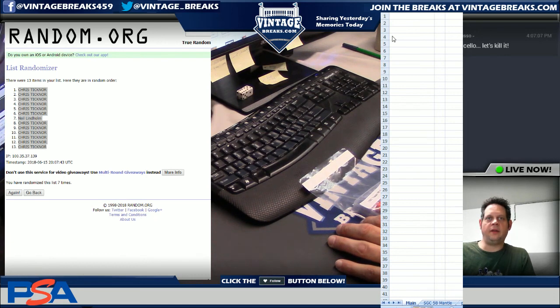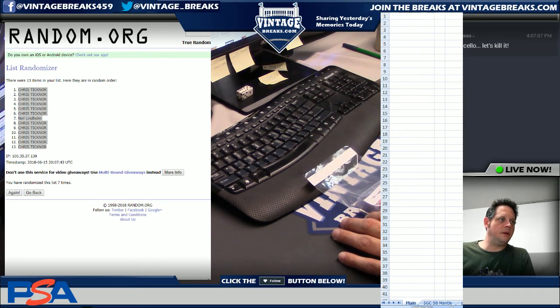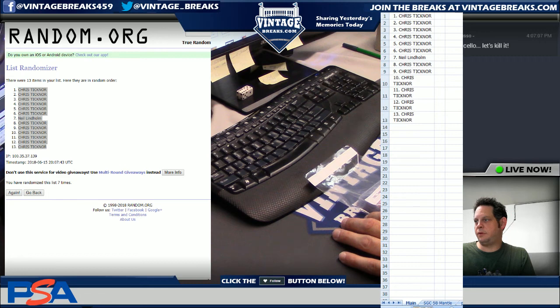Alright, so that's the list. Thirteen names. I'll just send everyone to the list.